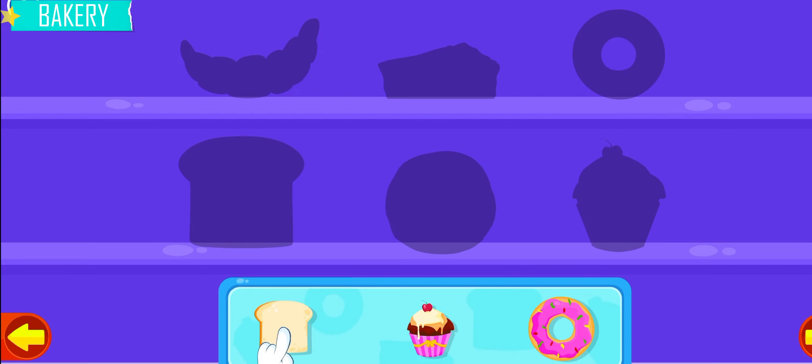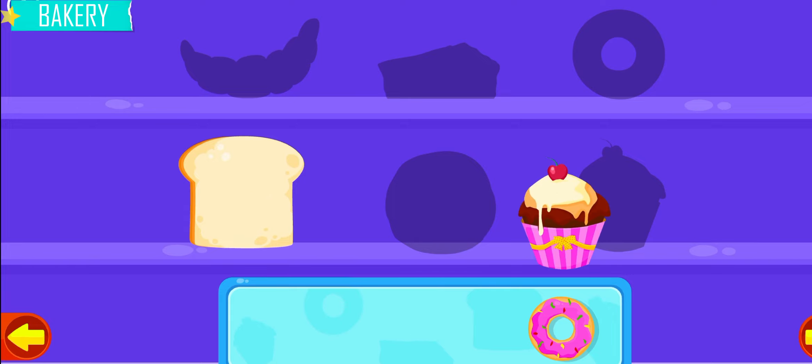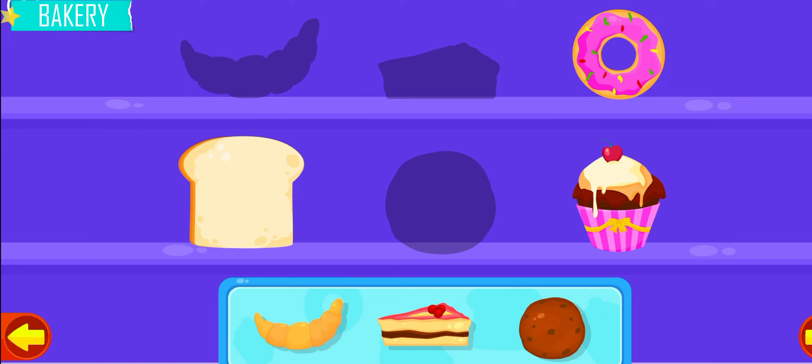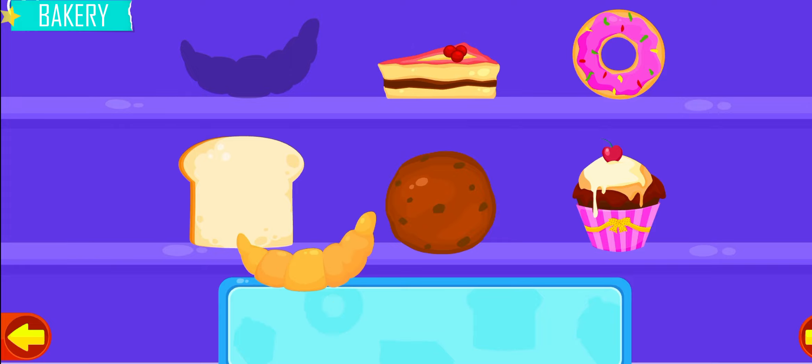Drag the food items to the correct positions. Bread, cupcake, donut, cookie, cheesecake, croissant.